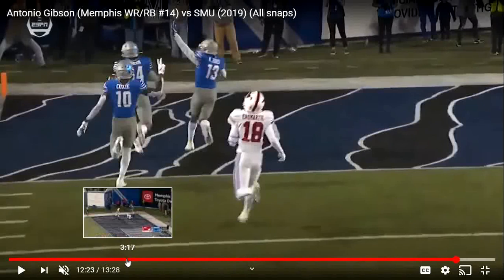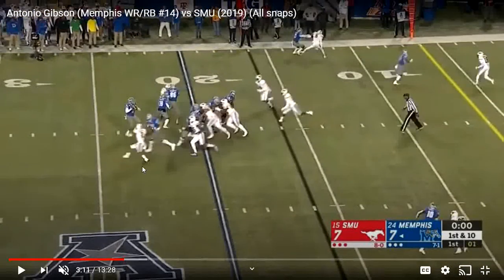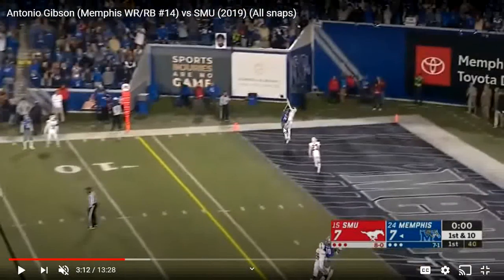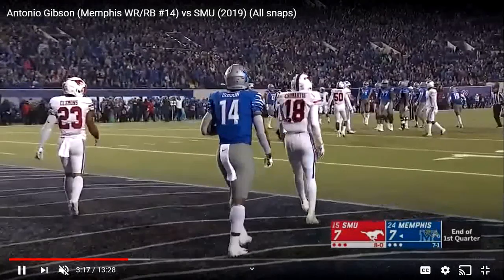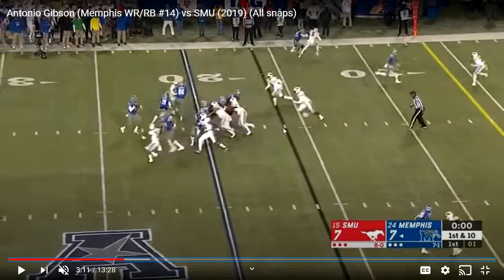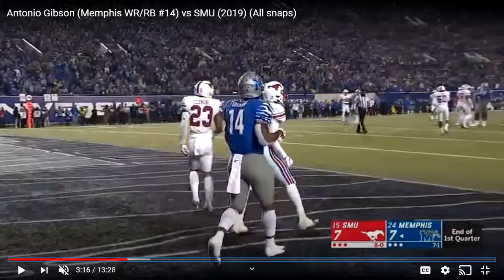He's not the best possession catcher — he's more of that speed guy, catch in space and run after catch. So one thing, if he is going to play receiver in the NFL, he needs to work on is contested catches, because he is a little big at 6'1". You see it right here — the quarterback is going to throw to him in the end zone. It's not a very good throw, but it is definitely catchable. He jumped up a little early. He's not a very good contested catcher, and that's something to maybe improve on. But besides that, I really like his game — and it was a high pass anyway.